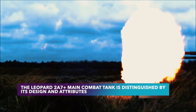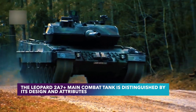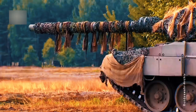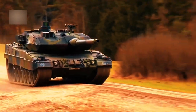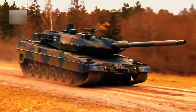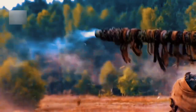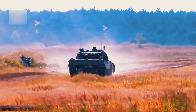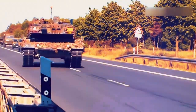The Leopard 2A7 Plus main combat tank is distinguished by its design and attributes. For greater sustainability, it is based on the Leopard 2 MBT and incorporates digital technologies as well as a multi-purpose user concept. It is equipped with a cooling system installed in both the turret and the chassis, and its modular design enables high-intensity operations in urban locations.